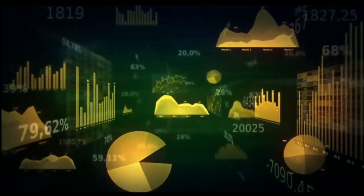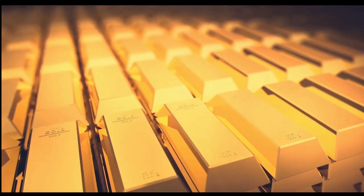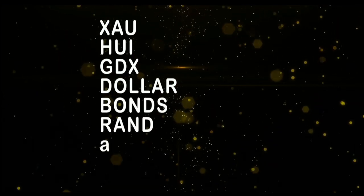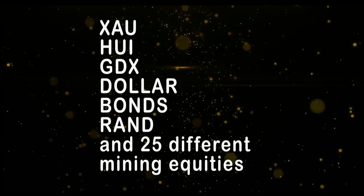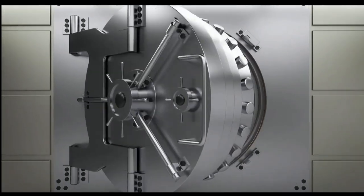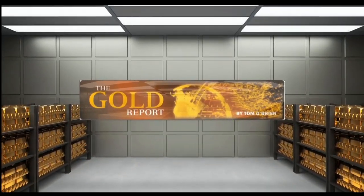If you want to take advantage of this sector, now is the time to subscribe to the Gold Report. The Gold Report is a comprehensive look at the metal sector, as well as the markets that move gold — the currency and bond markets. New subscribers get a 30-day money-back guarantee. Every Monday morning, I publish the Gold Report with coverage of gold, silver, bonds, the XAU, HUI, GDX, as well as more than 30 different mining equities. To see for yourself the types of profitable trades recommended, sign up now by visiting TFNN.com.